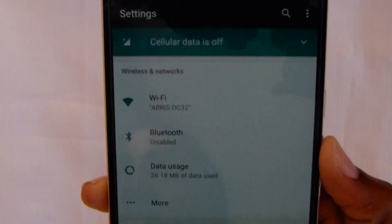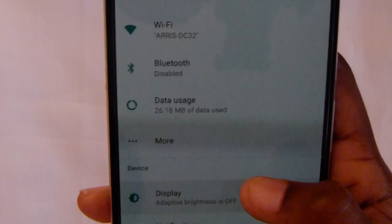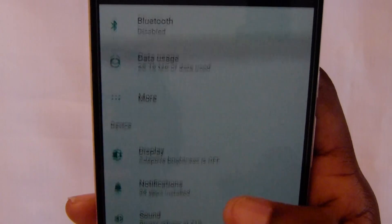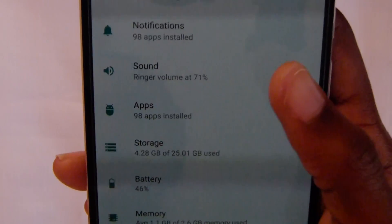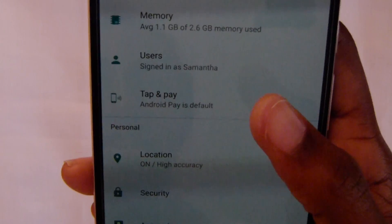In the settings, as you open it you can see your Wi-Fi is on, Bluetooth disabled, data used, display, notifications, ringer, and battery — it's at 46%.